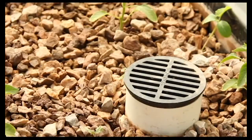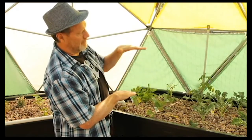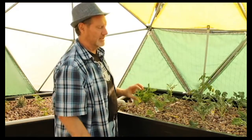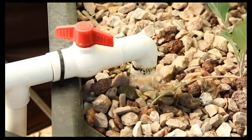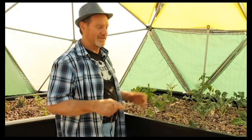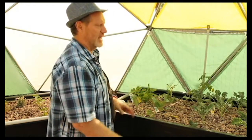A bell siphon works by letting water rise up into the tank, then it siphons and drains all the way down — filling and draining about every 15 minutes. It's hard to explain without showing it, but searching bell siphon on YouTube makes it clear. Whoever came up with that deserves a gold star — it's a brilliant mechanism with a lot of applications.